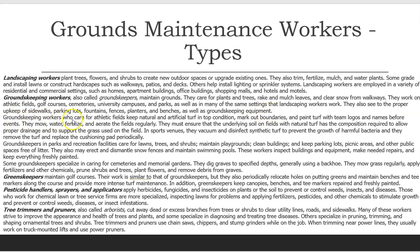Groundskeeping workers who care for athletic fields keep natural and artificial turf in top condition, mark out boundaries, and paint turf with team logos and names before events. They mow, water, fertilize, and aerate the fields regularly. They must ensure that the underlying soil on fields with natural turf has the composition required to allow proper drainage and to support the grass. In sports venues, they vacuum and disinfect synthetic turf to prevent harmful bacteria, and periodically remove and replace the cushioning pad.